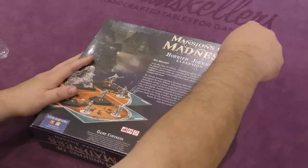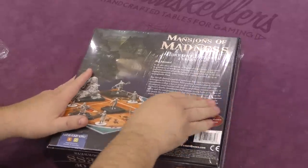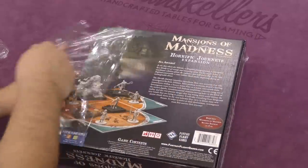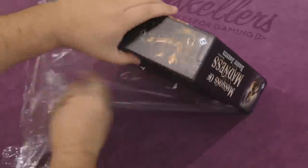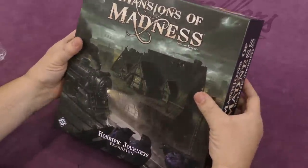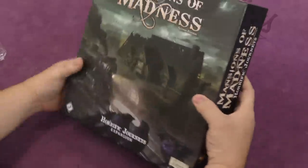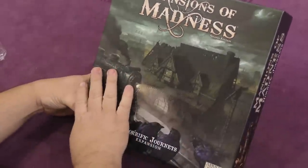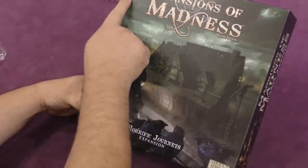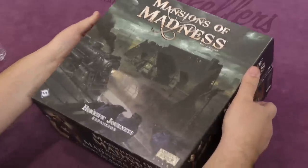Let's go ahead and take a look. The artwork is always really neat. They actually worked in everything on the cover — the luxury ocean liner, the transatlantic airship, and the scenic countryside train. Here's the train, here's the ocean liner, and there's the airship. That's cool — they worked all three into the cover.